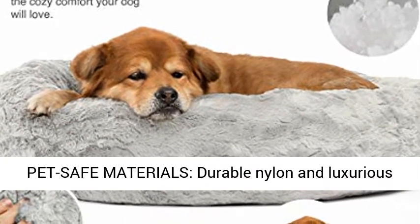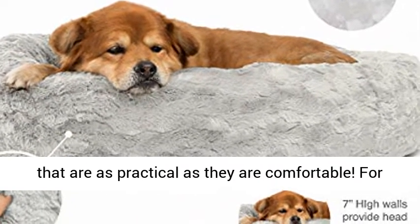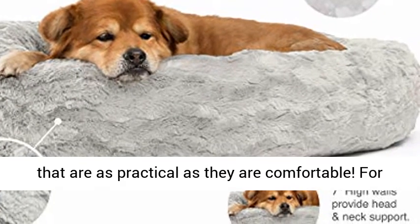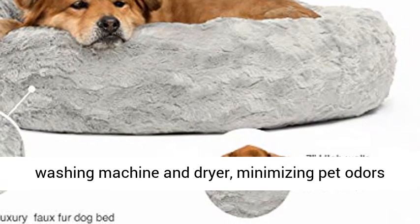Pet safe materials — durable nylon and luxurious faux fur come together to create dog mattresses that are as practical as they are comfortable. For added convenience, every bed is safe in the washing machine and dryer, minimizing pet odors and excess hair.